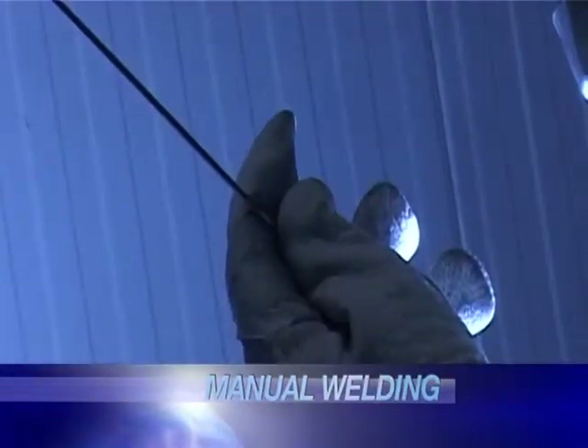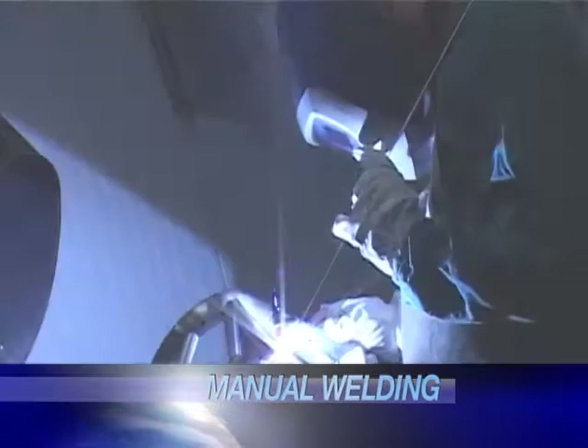Highly specialized technicians also deal with delicate manual welding, which is required for tasks the robot system cannot handle.